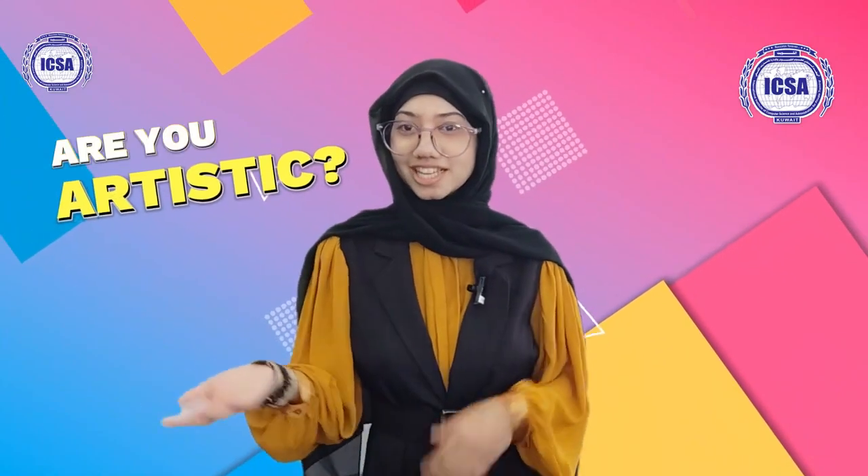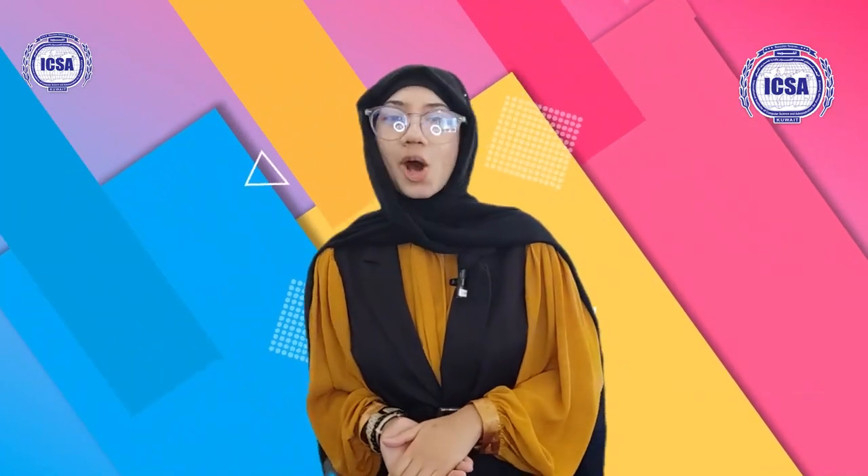Hi, I'm Nolv, an artistic, creative, and curious person. Welcome to our Graphics Designing course here at ICSA.